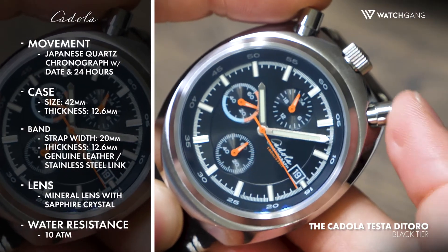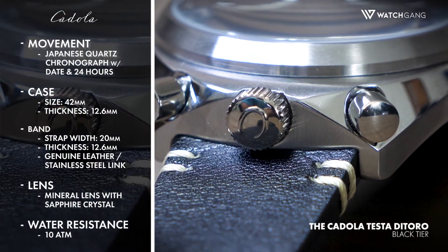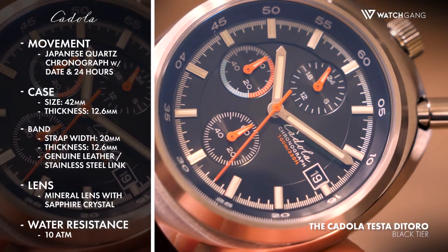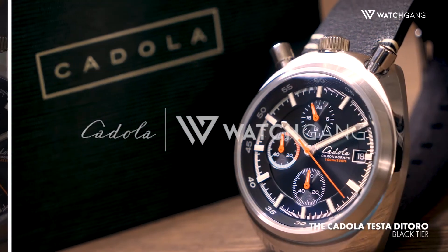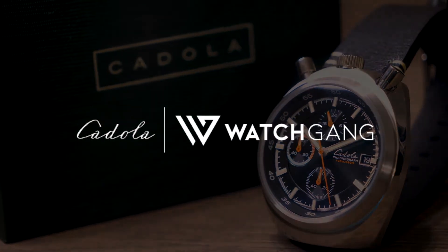Finished in stainless steel, the case is complemented by either a matching stainless steel link bracelet or a finely crafted leather band with stitched accents. A mineral crystal front glass protects the face, while a 100 meter water resistance ensures encounters of the aquatic kind won't make the Testa de Toro lose its stride. A watch that refuses to be ignored and is sure to command looks of admiration everywhere it's worn.